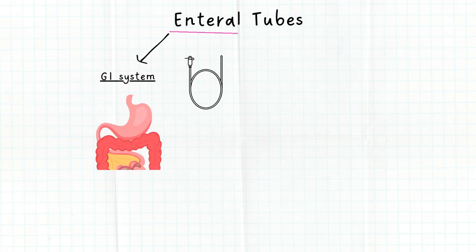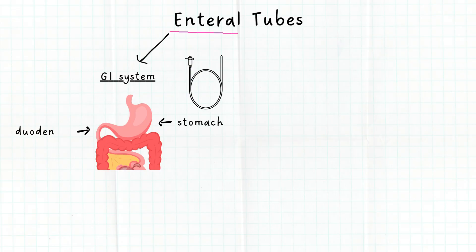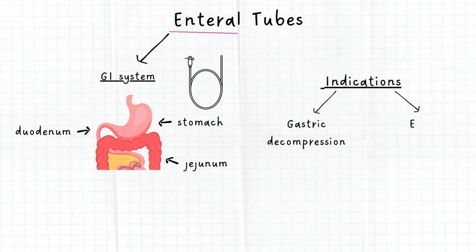Enteral tubes are tubes that are placed into the gastrointestinal tract, usually in the stomach, duodenum, or jejunum. There are two main indications for enteral tubes: gastric decompression and enteral feeding.